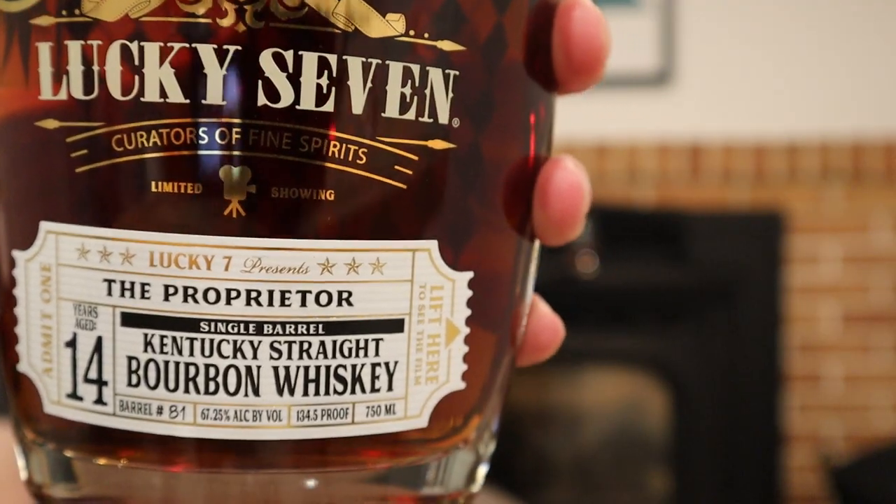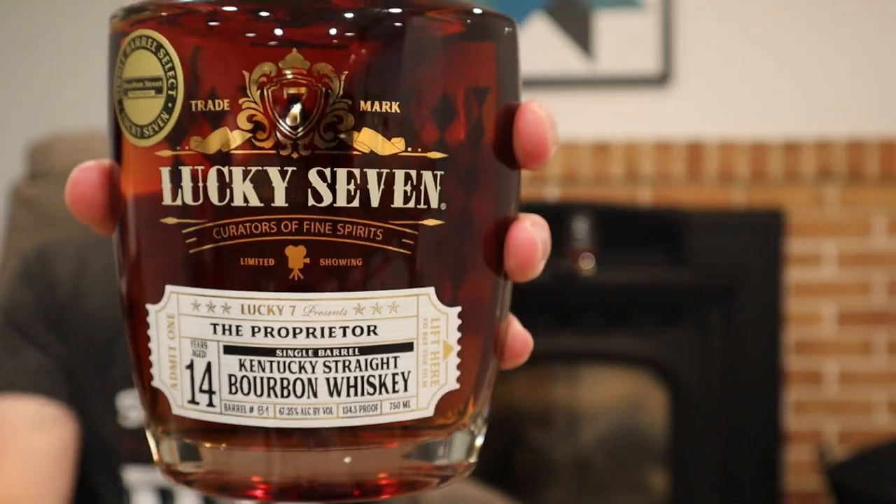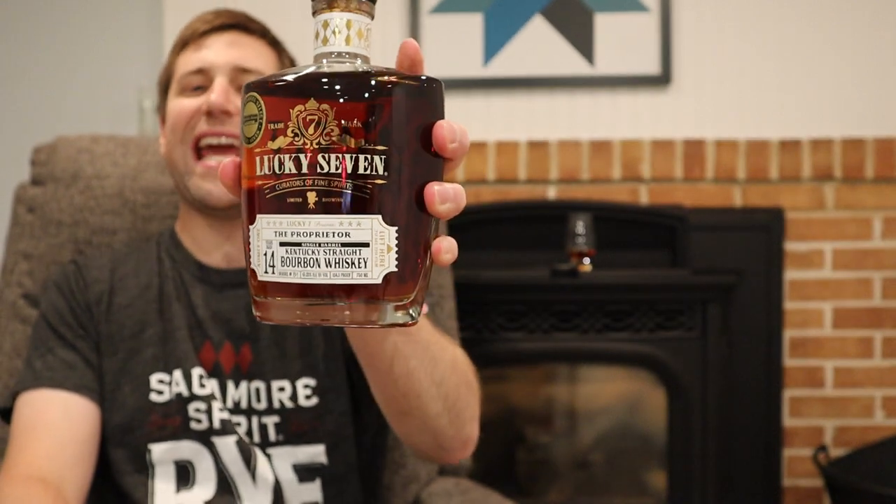That's right, it is Lucky 7, The Proprietor, 14-year barrel proof.